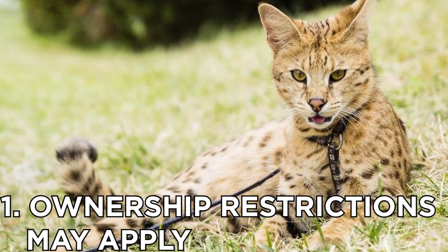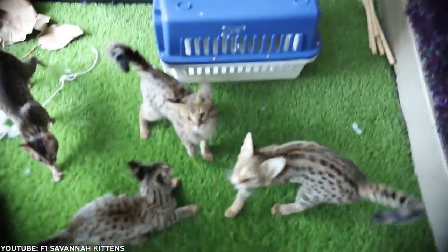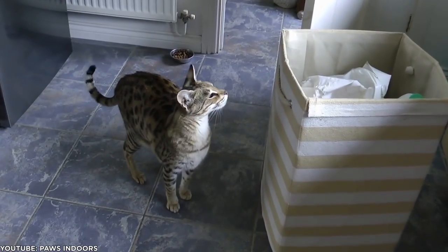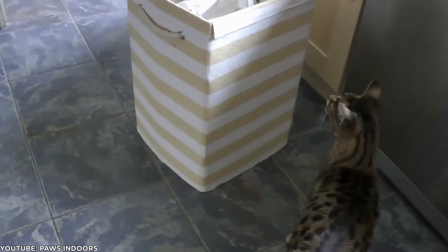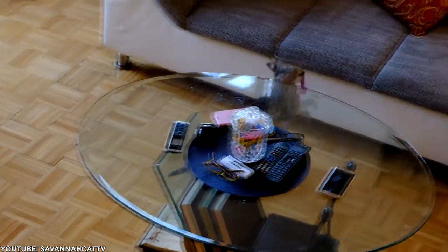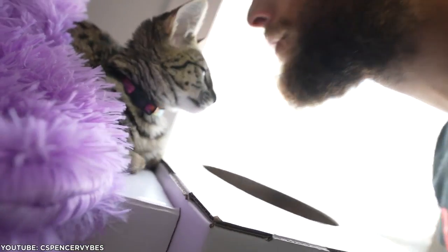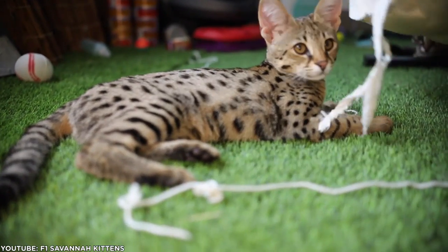Number 1: Ownership restrictions may apply. Check with your state to see if ownership of hybrids is restricted. While most states view Savannahs as domesticated cats, a few states have established more restrictive ownership laws. According to the Savannah Cat Association, laws can vary between a city and its state as well. While not for everyone, these majestic cats would make a lovely companion for the right person. If you're up for the challenge of owning an active and sometimes mischievous pet, a Savannah might be a good fit. They may be a handful, but as every Savannah cat owner can testify, you'll be rewarded abundantly with love and affection.